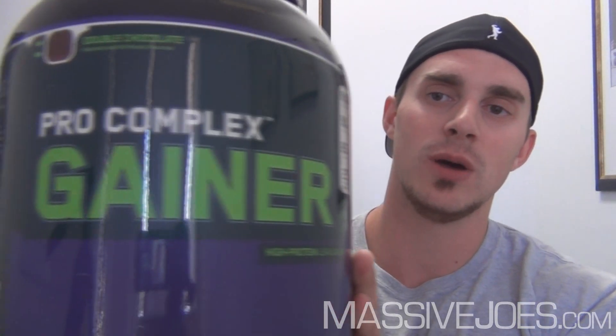In terms of effects, people wouldn't come back and buy Pro Complex Gainer if they weren't getting good results. Combined with a good diet that puts you in a calorie surplus throughout the day and a decent training regime, you're going to get spectacular effects from Pro Complex Gainer. That's Massive Joe's Raw Review on Optimum Nutrition Pro Complex Gainer. Make sure you subscribe to us on YouTube for all the latest raw reviews, and we're coming to you from MassiveJoes.com.